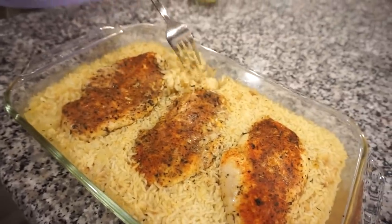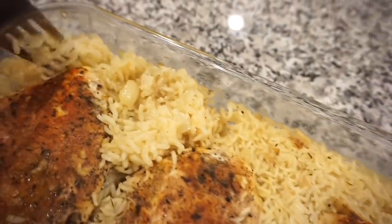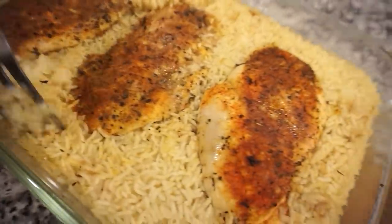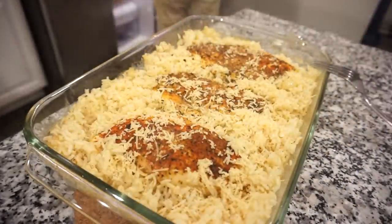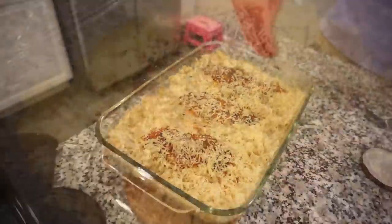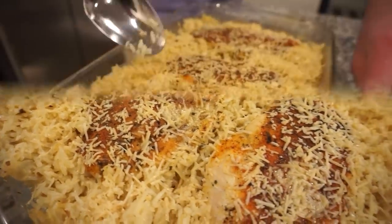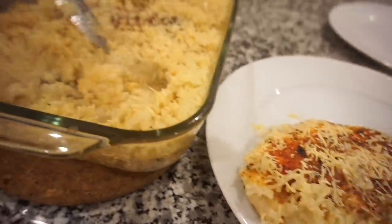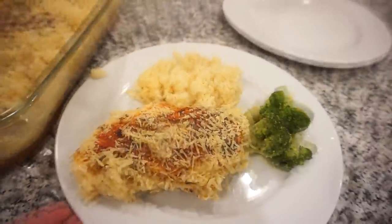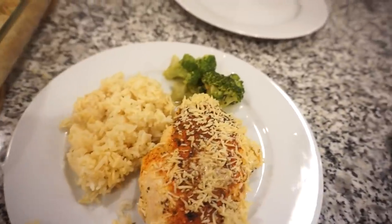Y'all, this looks so good — it smells so good! I think the chicken is going to have so much flavor, and the rice too. There's still just a teeny bit of liquid in there. And this, my friends, is what we call delicious deliciousness — garlicky chicken rice!